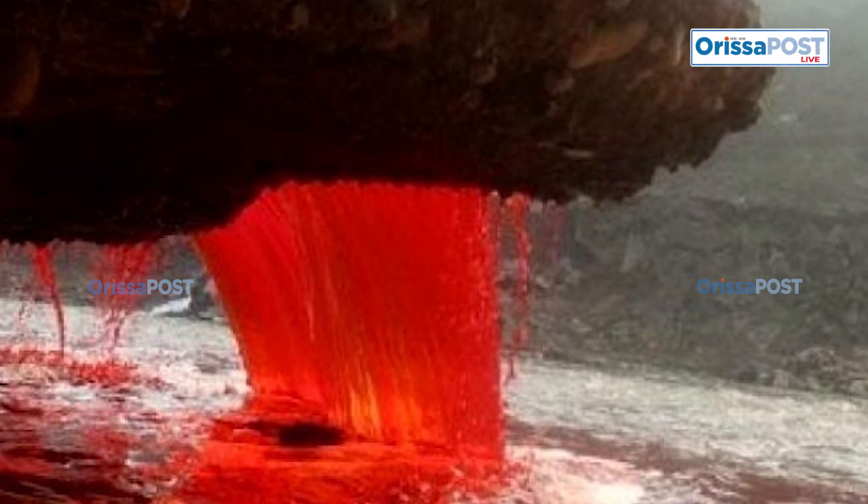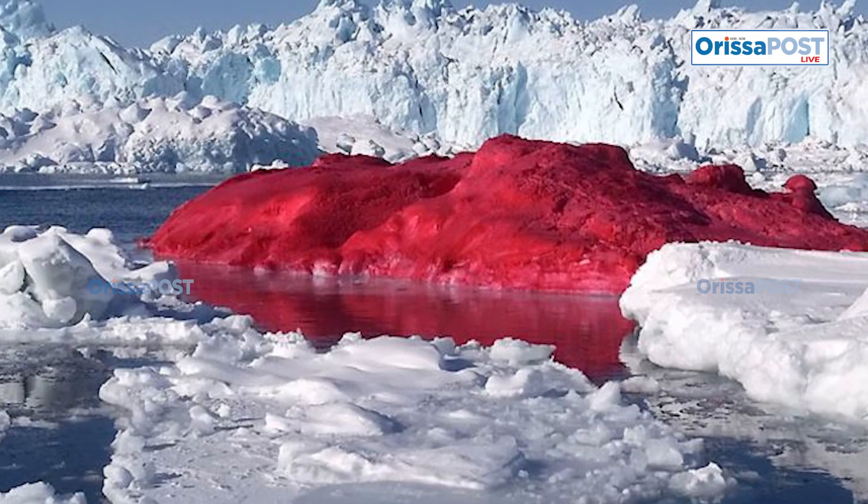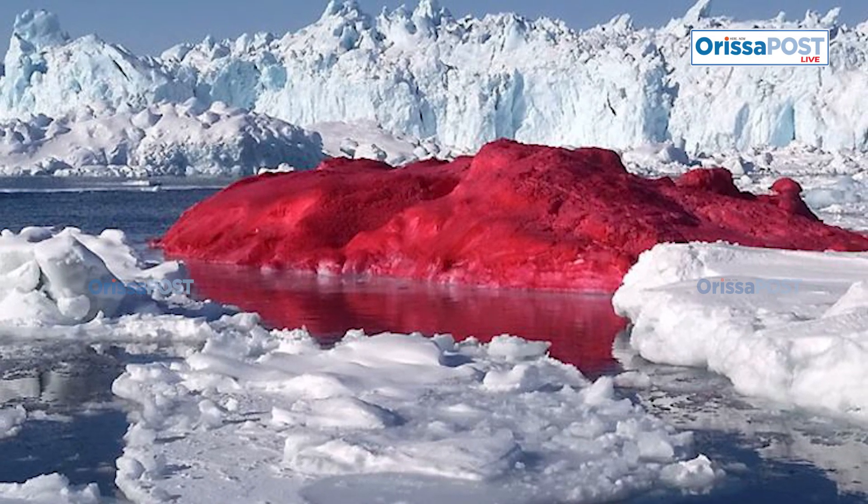However, modern studies have since revealed that the red hue is caused by iron-rich water oxidizing upon exposure to air, turning crimson as it flows over the ice.